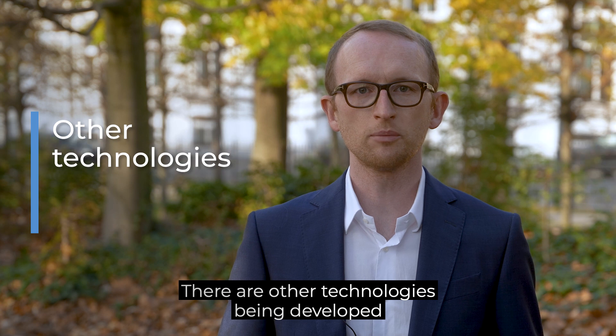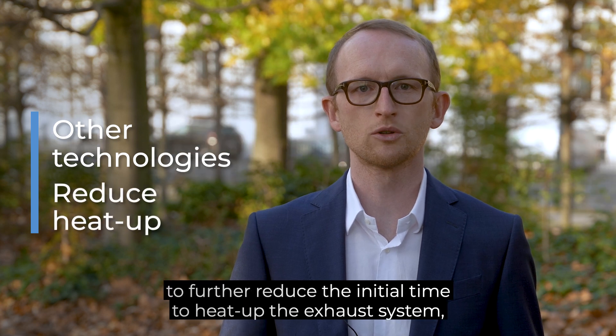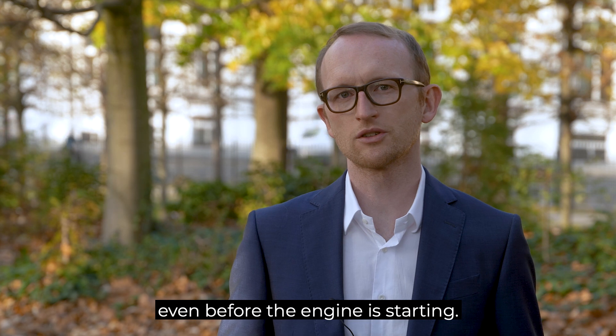There are other technologies being developed to further reduce the initial time to heat up the exhaust system, even before the engine is starting.